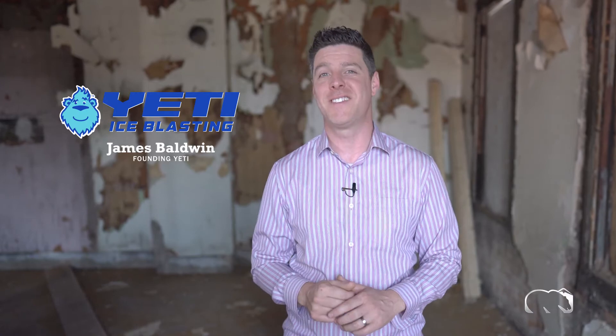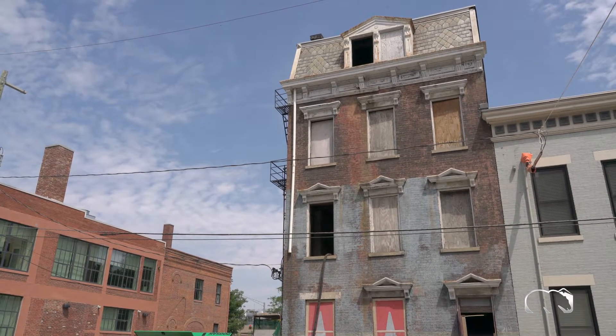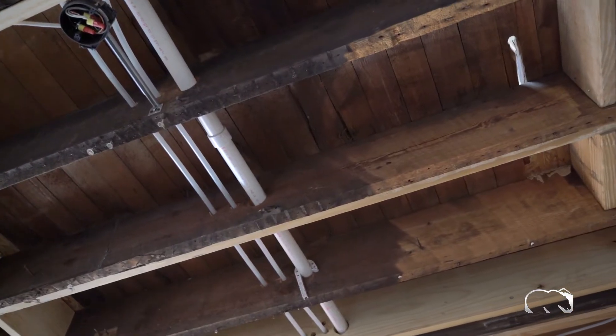Hi, I'm James with Yeti Ice Blasting and today we're in downtown Cincinnati working in an apartment building that's just had a complex chemical fire go through five different stories of the space.